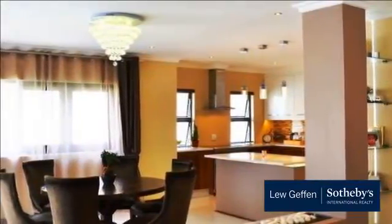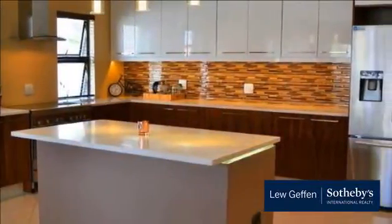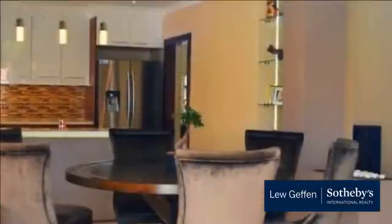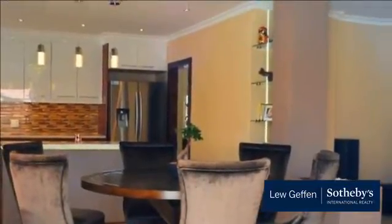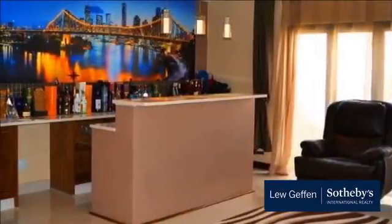A welcoming double volume entrance hall leading into an open-plan family lounge and dining room with feature gas fireplace and chandelier. Lounge with slide-back folding doors onto patio. Dining kitchen with solid wood cupboards and separate scullery. Enclosed patio with built-in bar and doors onto garden and pool area.